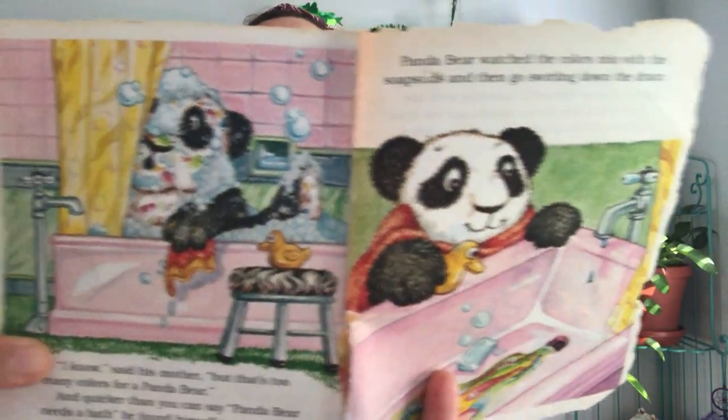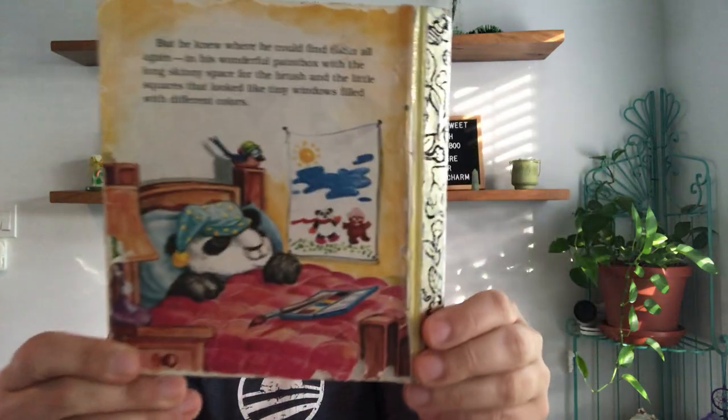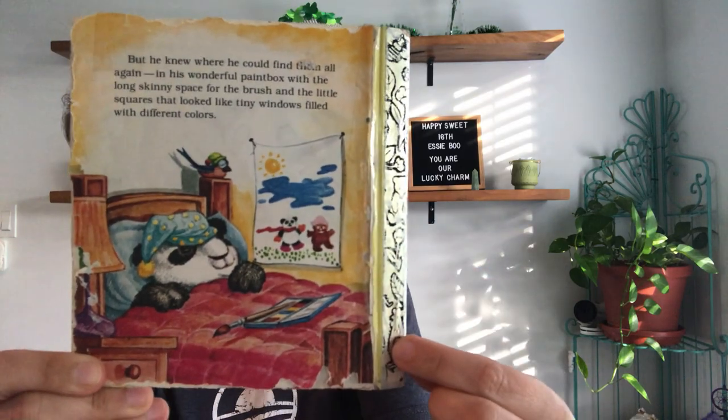And quicker than you can say 'Panda Bear needs a bath,' he found himself in a warm soapy tub. Panda Bear watched the colors mix with the soap suds and then go swirling down the drain. But he knew where he could find them all again — in his wonderful paint box with the long skinny space for a brush and the little squares that looked like tiny windows filled with different colors. And he hung up his picture, just like we hang up your pictures!